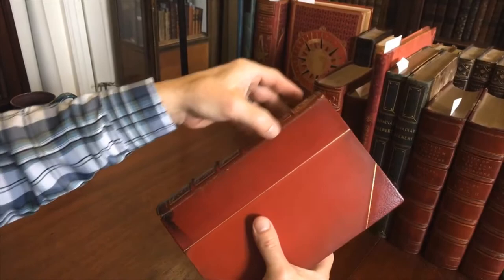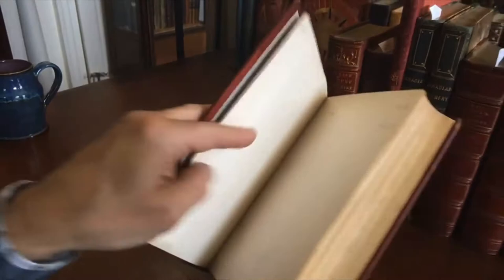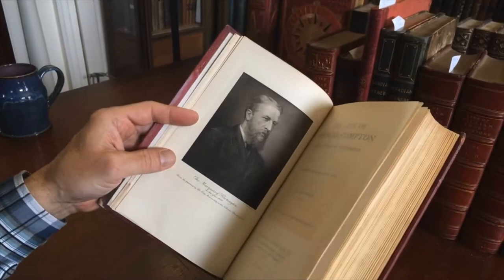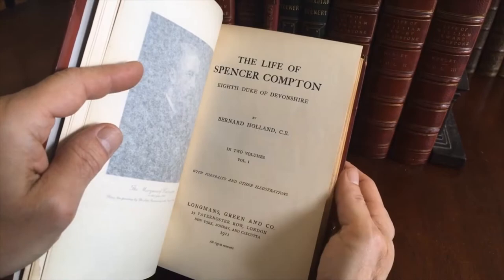However, both covers do remain firmly and well attached. There is an early owner's bookplate here. We have a half title, then a very nice photogravure plate of the man himself. It's published by Longmans Green and Company, in two volumes complete with portraits.